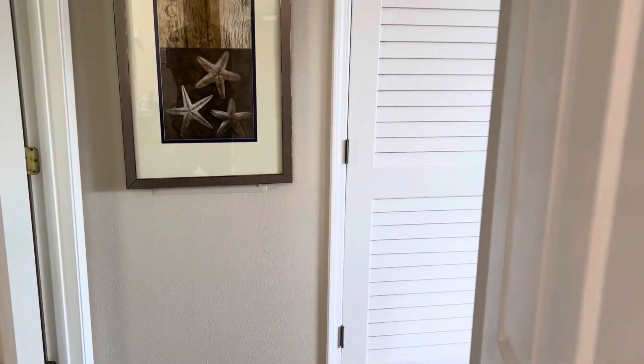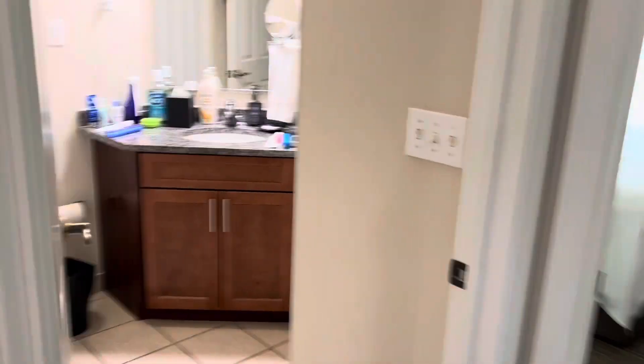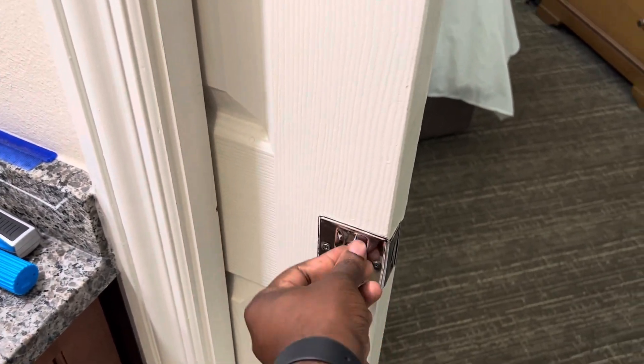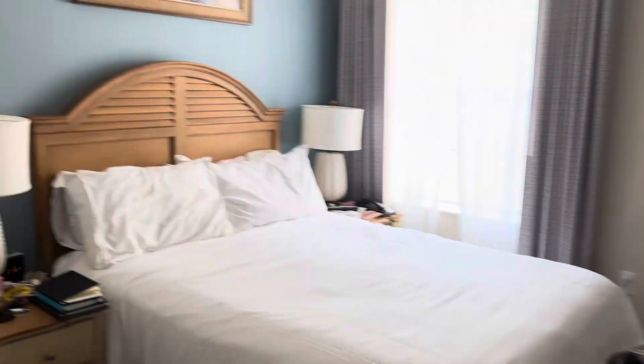There are two doors to the bathroom. There's this one for the people sleeping on the sofa bed — they can come in this way. And then this door leads to the bedroom, and it can be locked — there's a lock right there. So the person in the living area and the person in the bedroom can both come in and use the bathroom without disturbing each other's privacy. Two entrances to the bathroom.